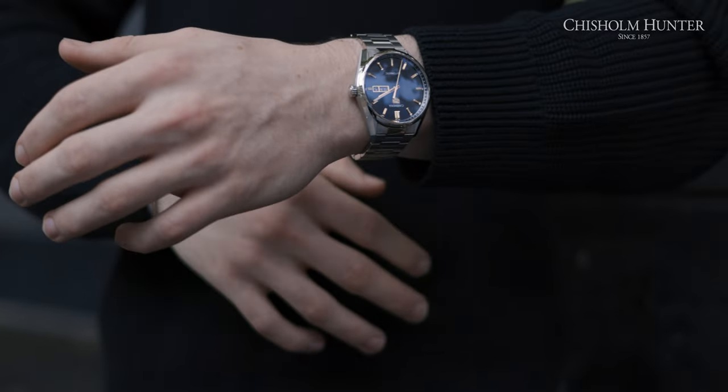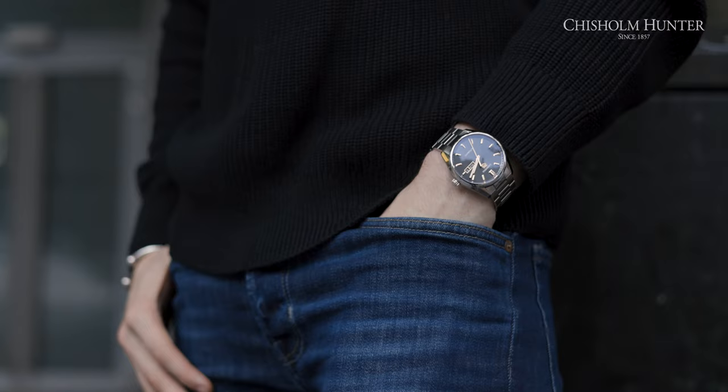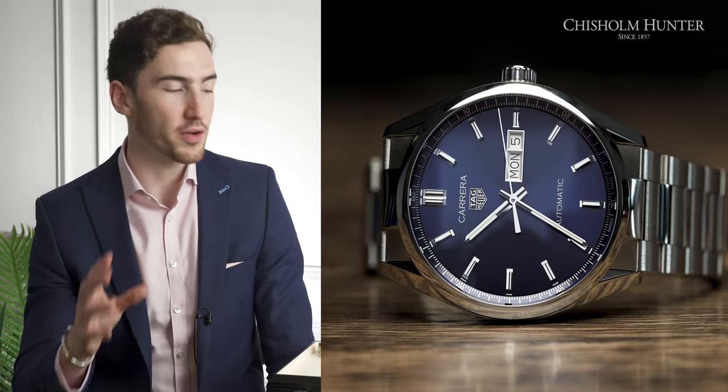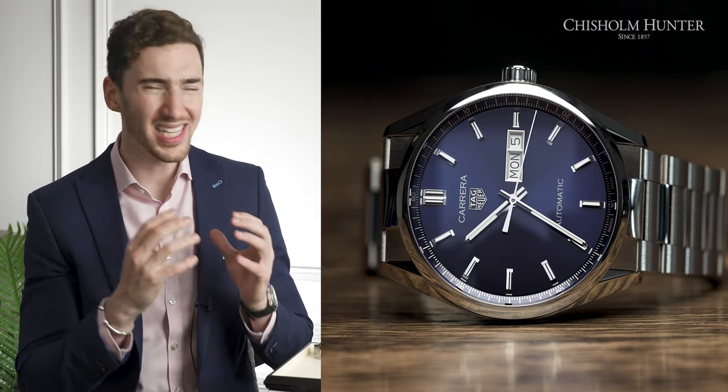The 41 millimeter Day-Dates are kind of a scaled-up version of the 39 millimeters, but I have a feeling this will be more popular given the size — I know that I prefer them. Because of this lack of bezel, it does make it kind of easier to read.